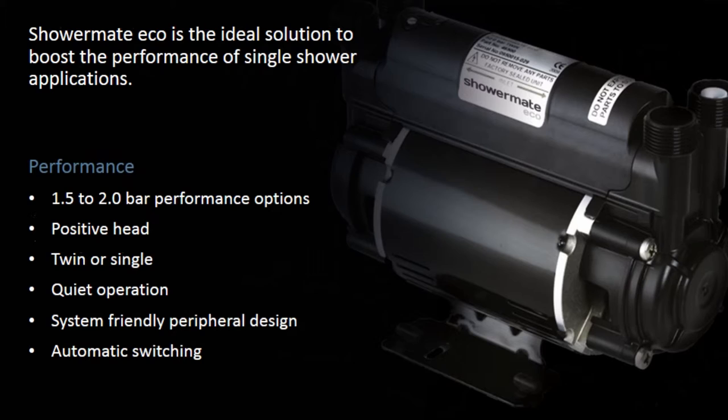Showermate Eco is the ideal solution to boost the performance of single shower applications. Performance options include 1.5 to 2.0 bar, positive head, twin or single configurations, quiet operation, system-friendly peripheral design, and automatic switching.